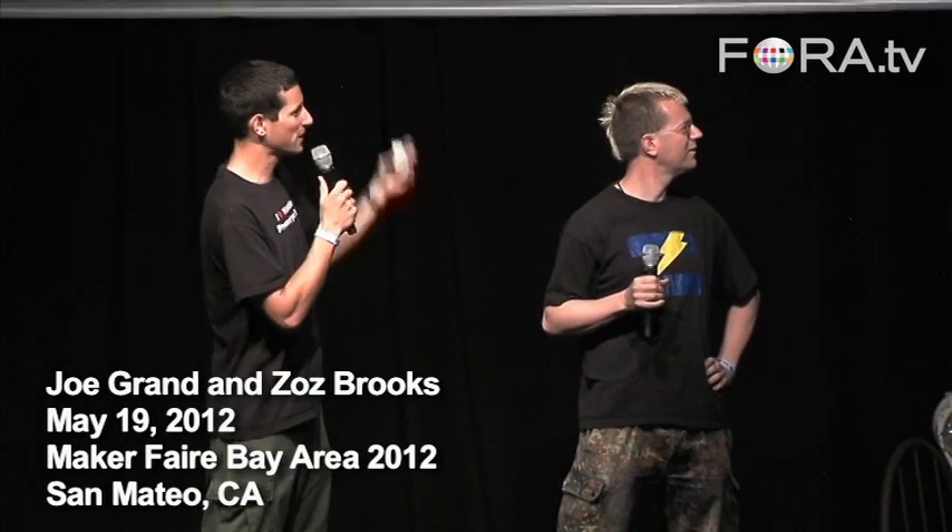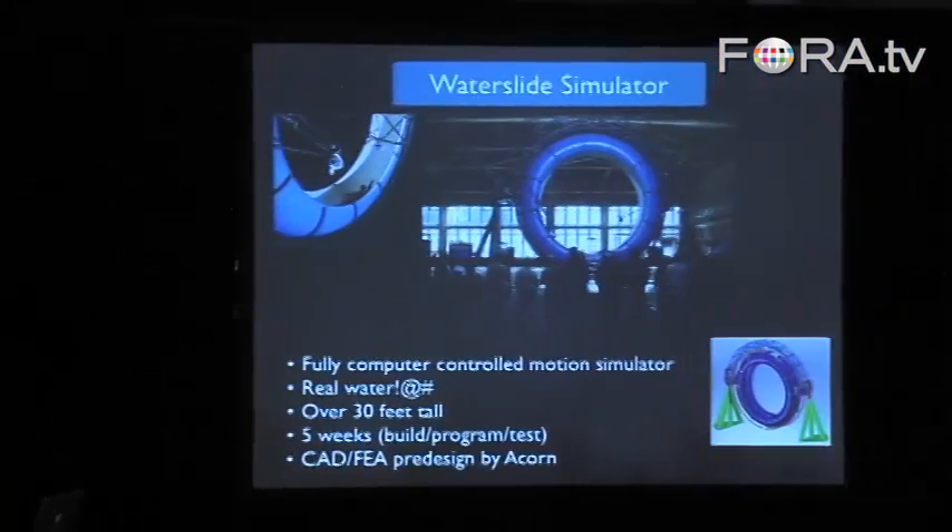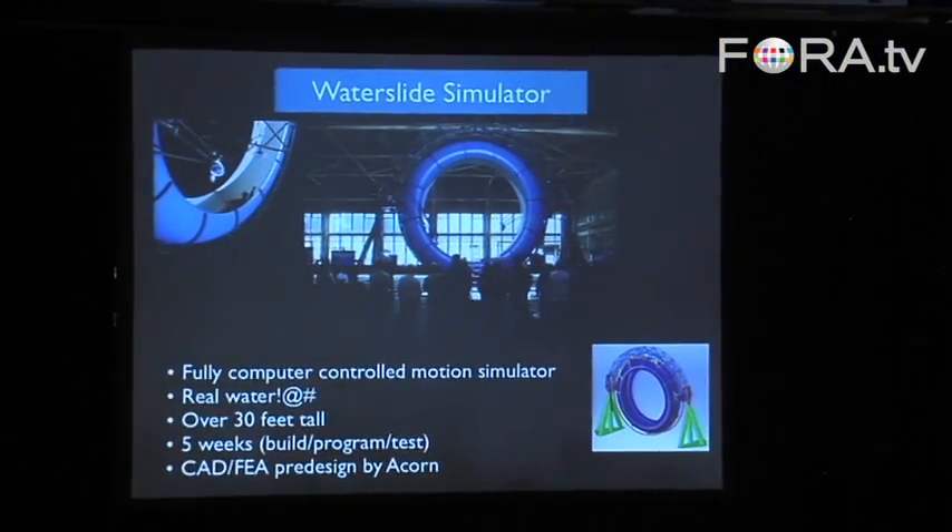The next one is a gigantic one. This is the biggest thing that we ever built. This is the water slide simulator — computer-controlled, actual water slide. Fully autonomous, that the person would sit in.